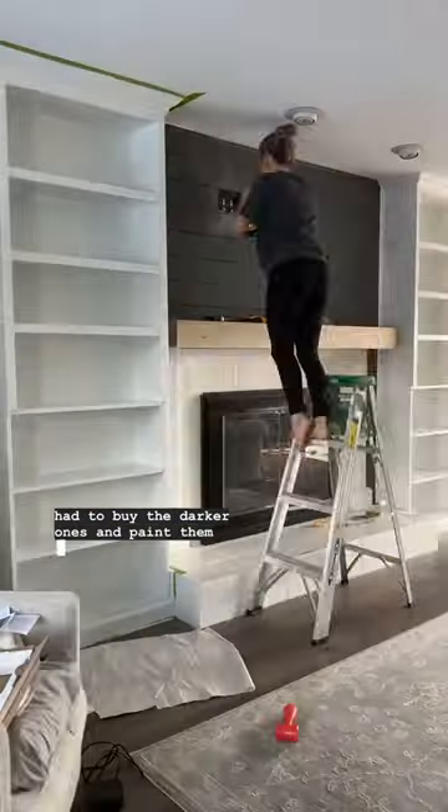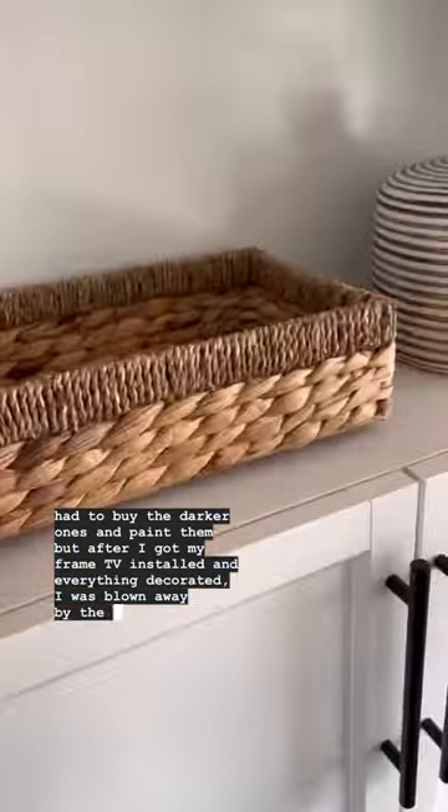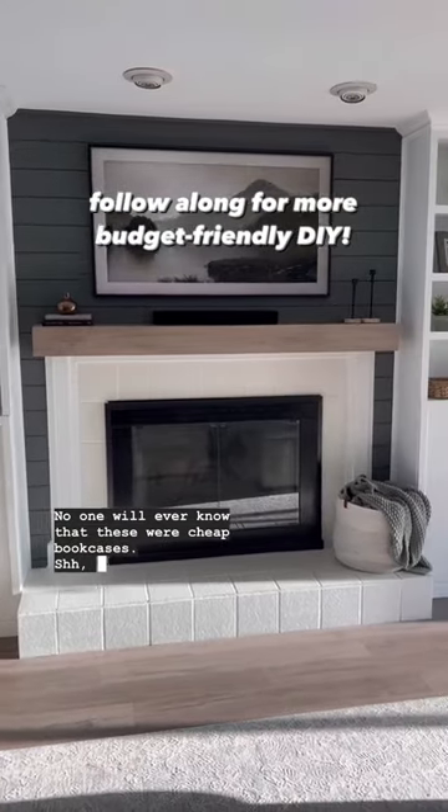Unfortunately the white bookcases were out of stock so I had to buy the darker ones and paint them, but after I got my frame TV installed and everything decorated I was blown away by the space. No one will ever know that these were cheap bookcases. Our secret.